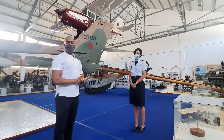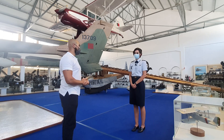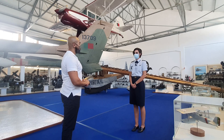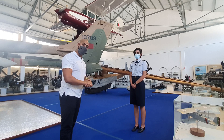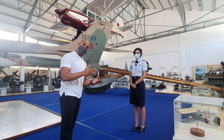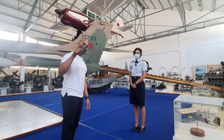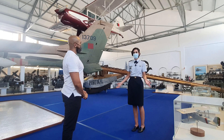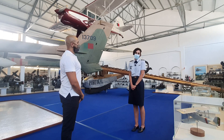Our tour has come to an end. I hope you liked it. I would like to give special thanks to the Air Museum for letting me make the tour around Sintra and Alverca. I'll leave the website and email in the description below. My advice is to visit the Air Museum — you will love it. We are open every day in Sintra and only on Mondays in Alverca. Thank you, come visit us.